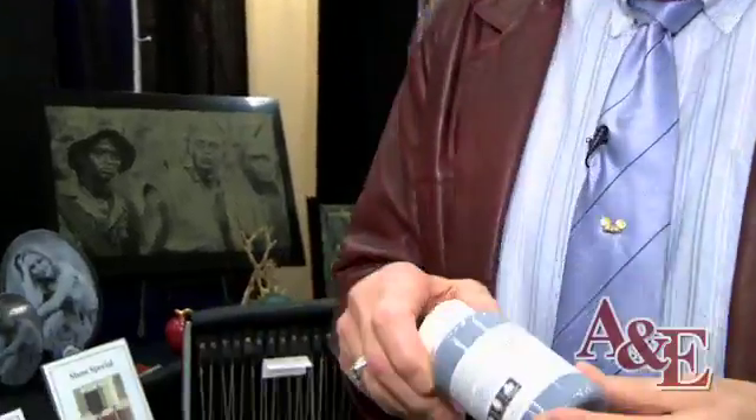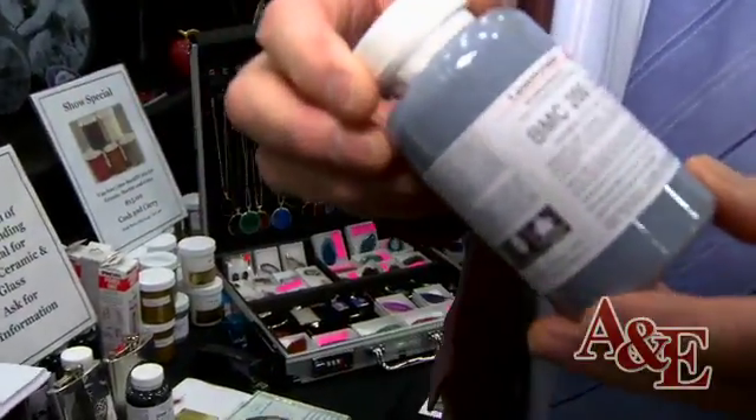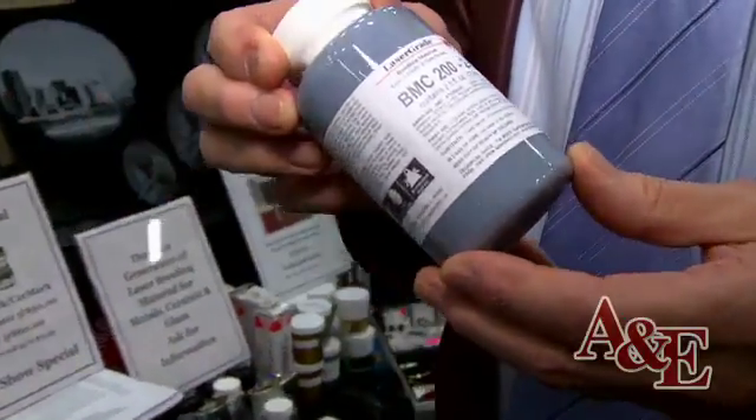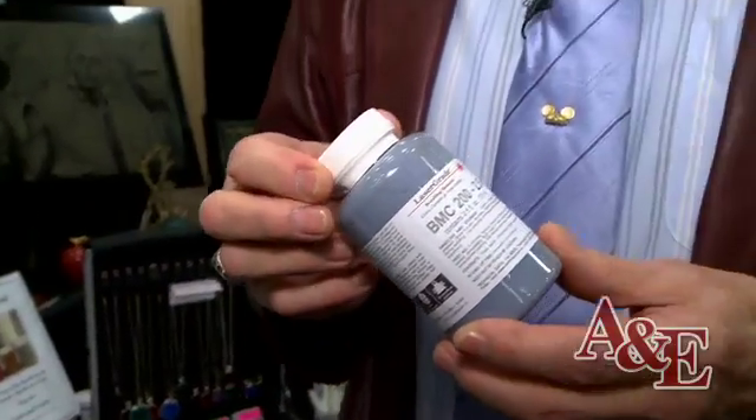Our newest product that we just brought out is LaserBond material. I did the thermochemistry work on Thermarch 30 years ago. This is 20 years newer chemistry — it's not any better, but it works easier. We grind it to a much finer compound with a little bit of different inks. We get better thermal igniters in it, which absorbs the laser energy, so it can go much faster and it's very easy to spray on.